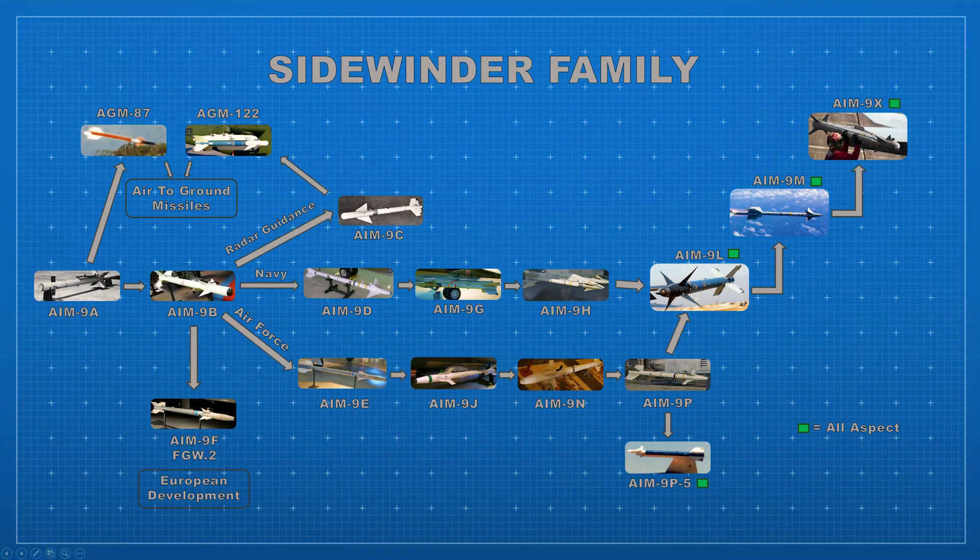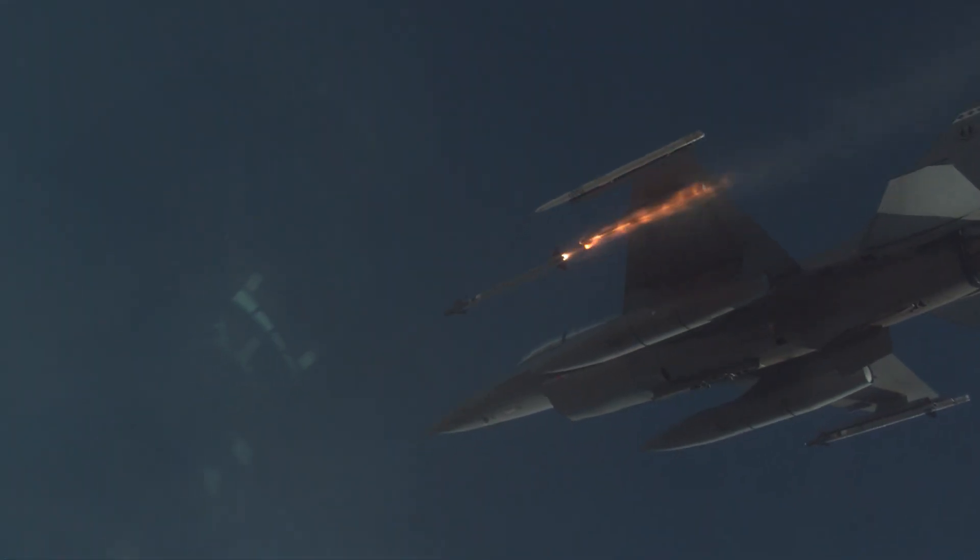In this video, we'll go through every major Sidewinder variant in order, explain how each one improved on the last, and look at the international copies and spinoffs that made the Sidewinder the icon it is.